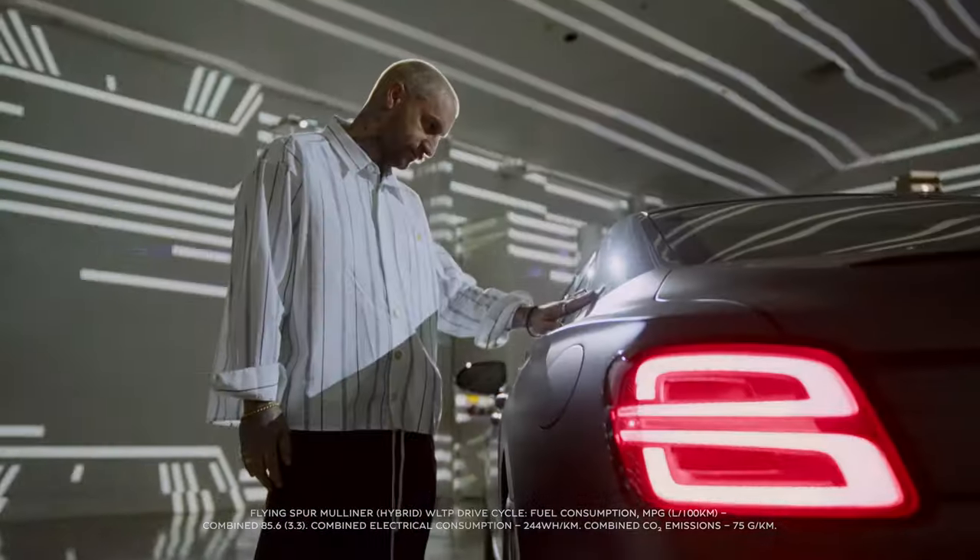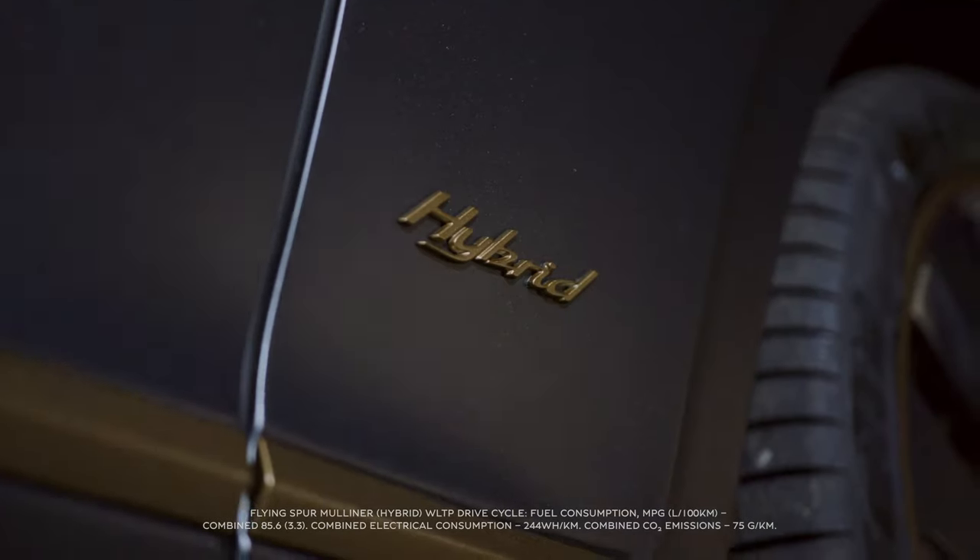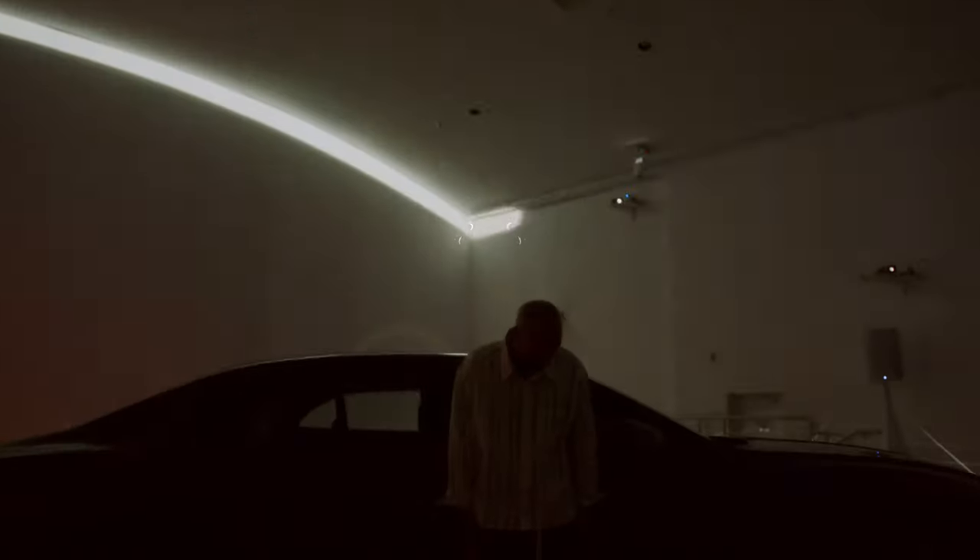Pull up in these shoes and the matching Bentley, you've perfected the art of arriving in style. Introducing a one-of-one masterpiece, the Bentley Flying Spur Hybrid by The Surgeon.